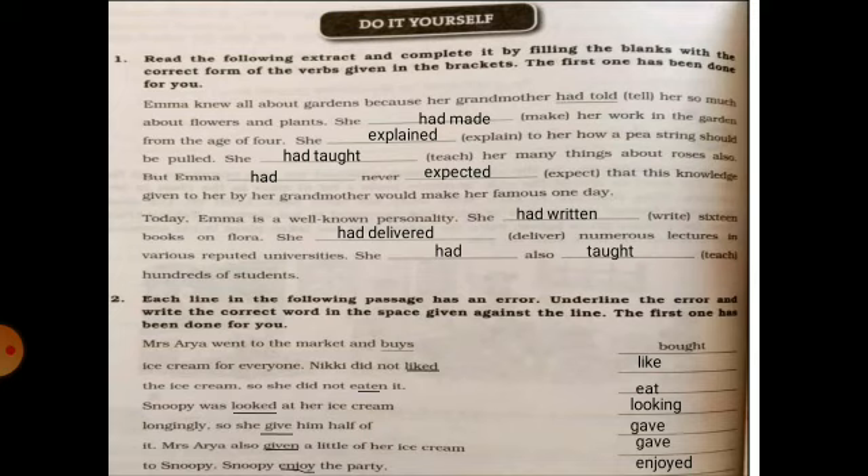Next: 'Nikki did not like' — the error is 'like.' Because we use the first form of the verb with 'did.' So the answer will be: 'Nikki did not like the ice cream.'